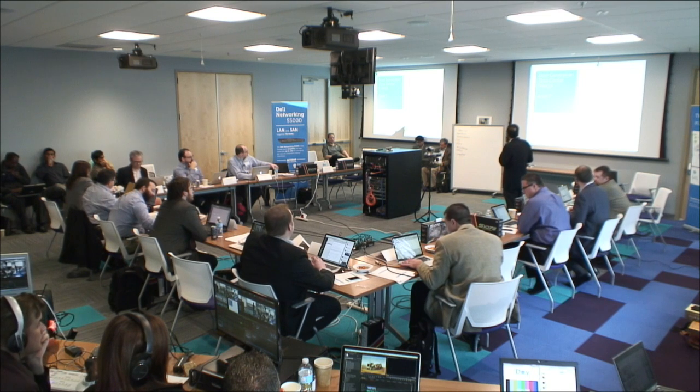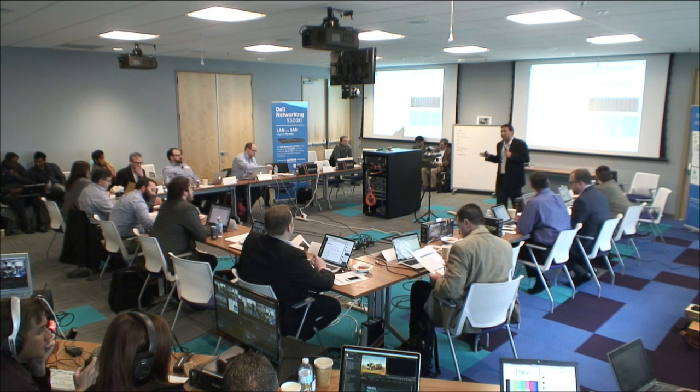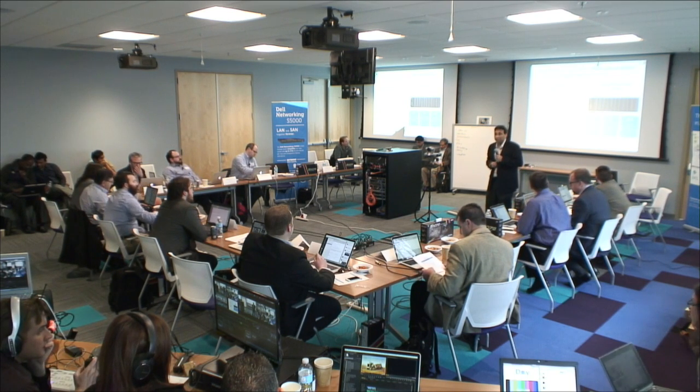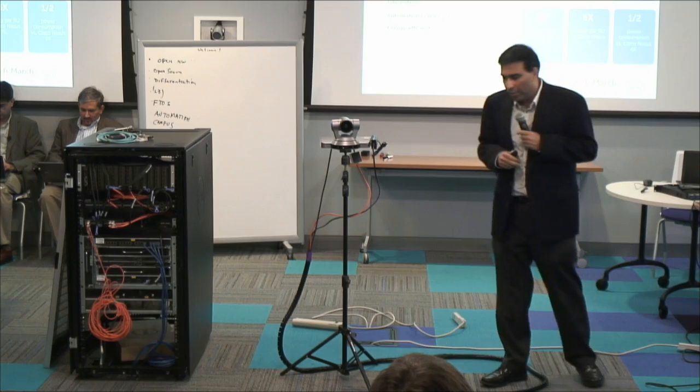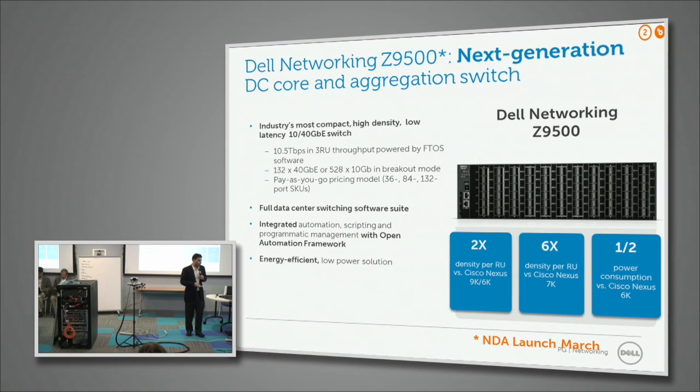What I want to do today is talk about some innovation we are doing on the fabric side, on the aggregation and core switching side. We introduced the first fixed form factor switch in the industry about three years ago — a 2RU product with 32 ports of 40 gig. At that time there used to be chassis doing 128 ports of 10 or 20 gig into 1RU, and we compressed it down to 2RU.